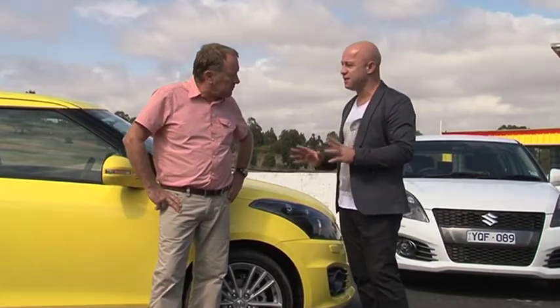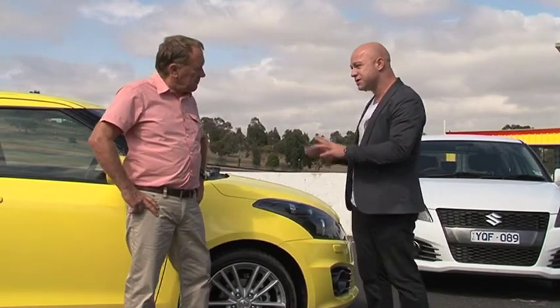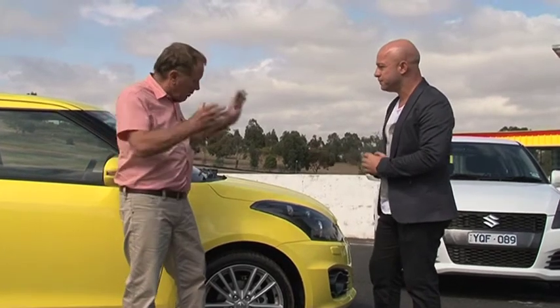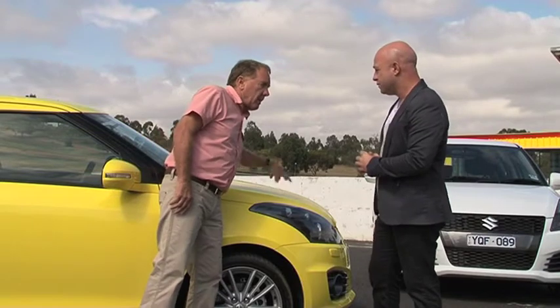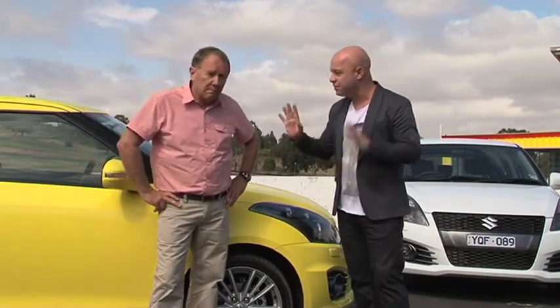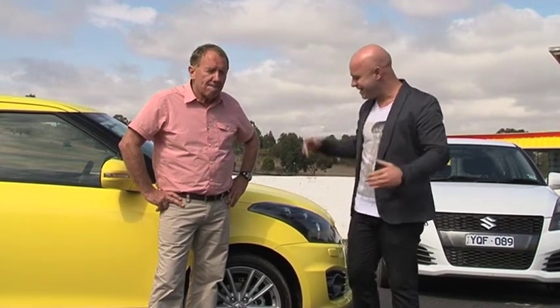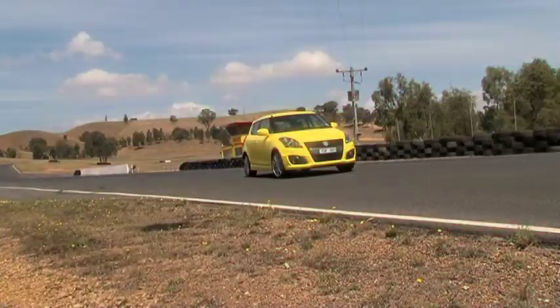As cars get smaller, something that I like the manufacturers are doing well is making their features in the car bigger, which gives their cars a lot more road presence. Suzuki have done it very well with the Swift Sport. They've put bigger wheels, bigger brakes and more horsepower and more torque under the bonnet — but better economy as well. The last Swift did 7.3 litres per 100 Ks; this Swift sips at just 6.5 litres per 100 Ks.